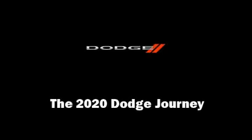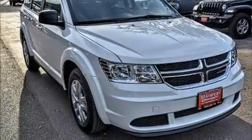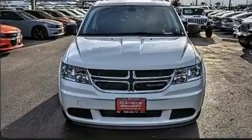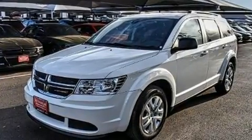Outstanding design defines the 2020 Dodge Journey. Smooth gear shifts are achieved thanks to the 2.4-liter four-cylinder engine, and for added security, Dynamic Stability Control supplements the drivetrain.